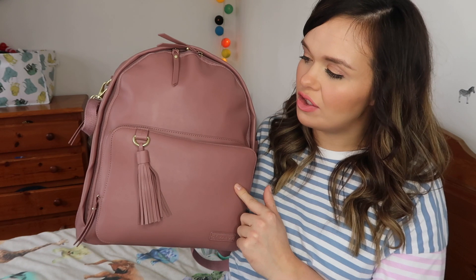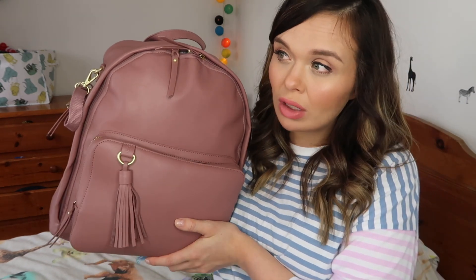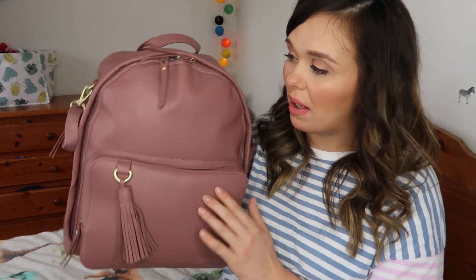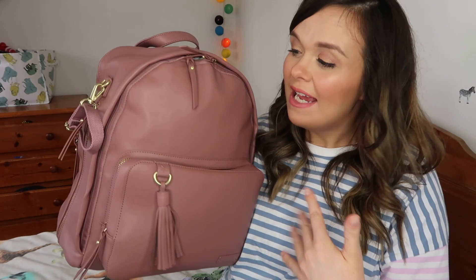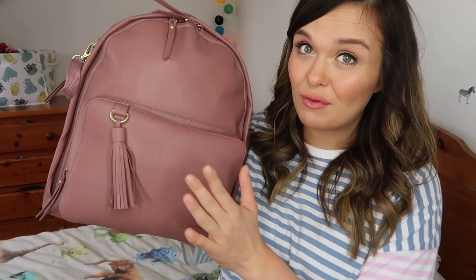I'm going to show you what I've packed and how I organize everything. I'm starting with the changing bag — I've gone for the Skip Hop Greenwich changing bag, which is a backpack. I bought this from John Lewis and I think it was around £99. I decided to spend my birthday money on it, and first impressions are that I absolutely love it. There are various different compartments.